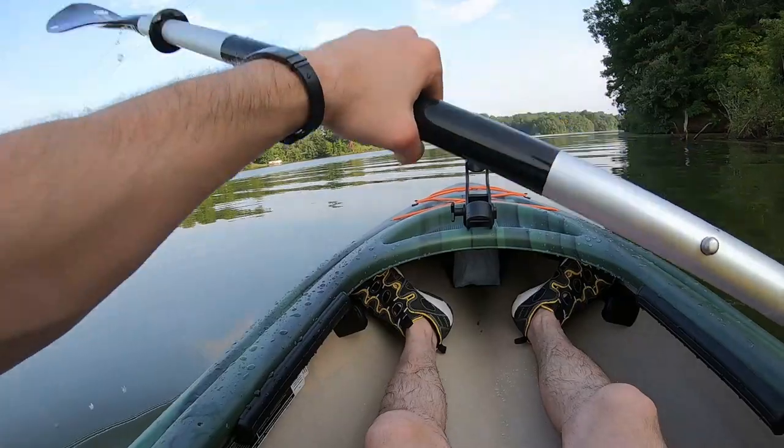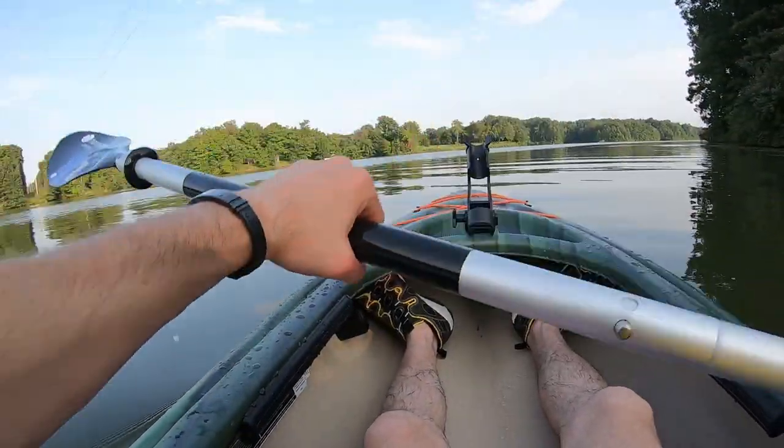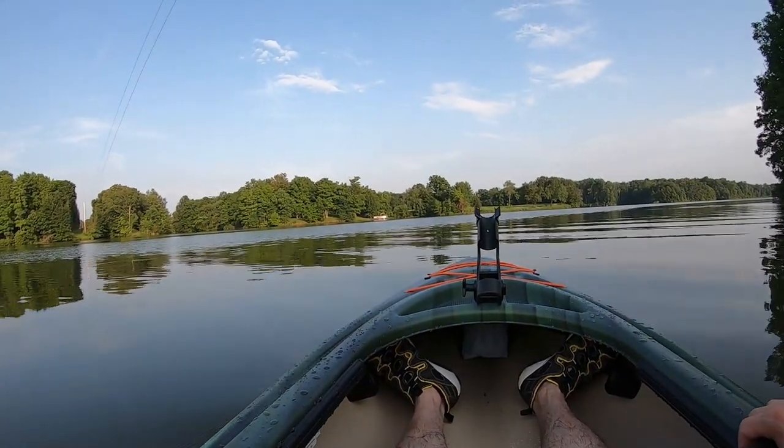Wind is always a factor. Of course if you're in a river or anything like that, current plays a role too, and just how hard you want to paddle and how fast you want to go.